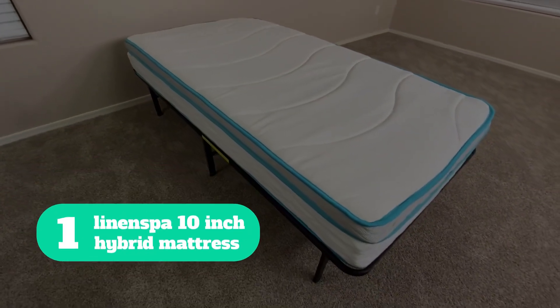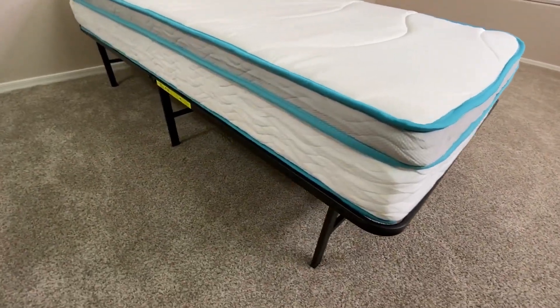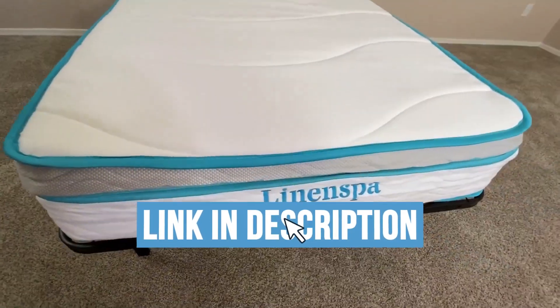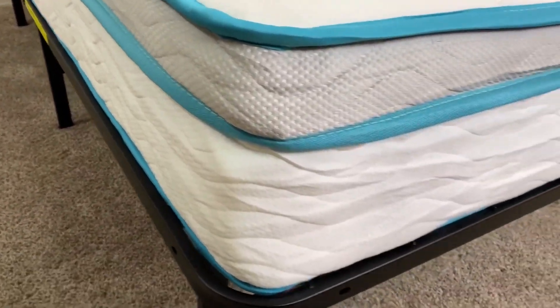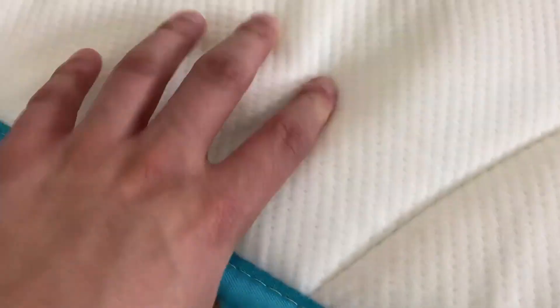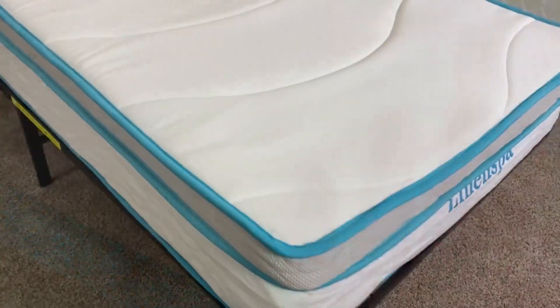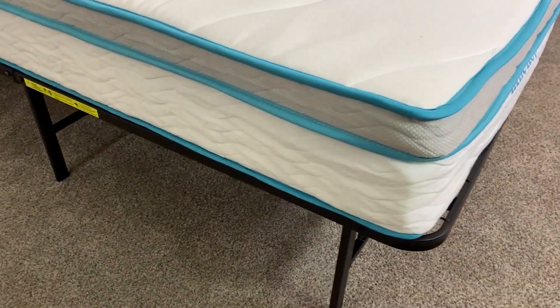Number 1: Linen Spa 10-Inch Hybrid Mattress. My choice for editor's pick is the Linen Spa 10-Inch Memory Foam Hybrid Mattress. This twin model utilizes plush memory foam comfort layers and innerspring coils to create a supportive, medium-firm feel that is appropriate for children of all ages and weights. The Linen Spa 10-Inch Hybrid is also available in a lower-profile 8-inch option for smaller children or those who prefer less height in a mattress.